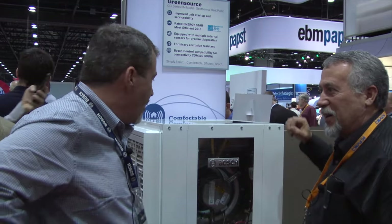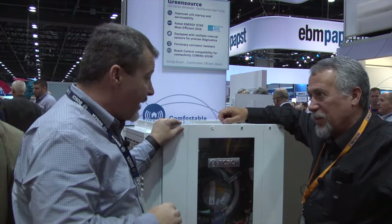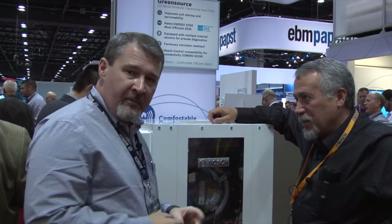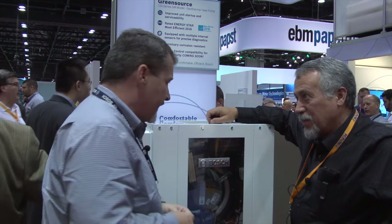Paul, what are we looking at here? We're looking at our SM model geothermal heat pump. This is our vertical piece of equipment, really our top-of-the-line product. We've actually had this in circulation and out in distribution for about six years right now.